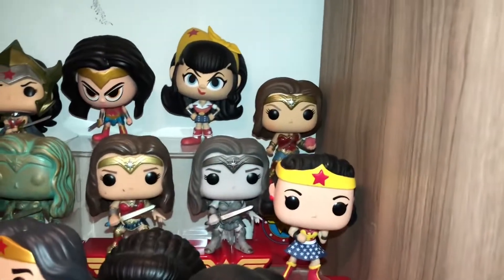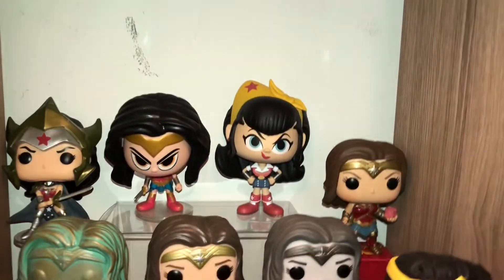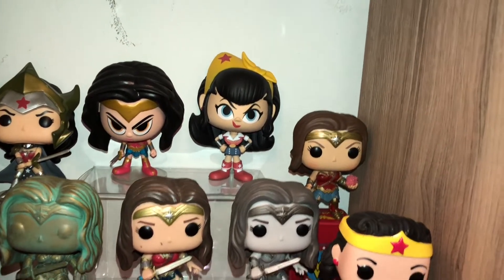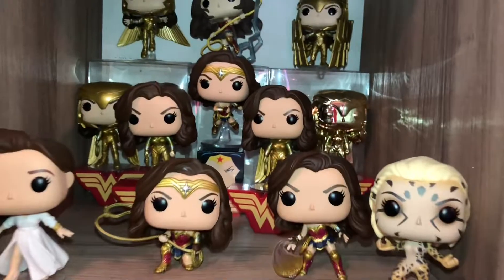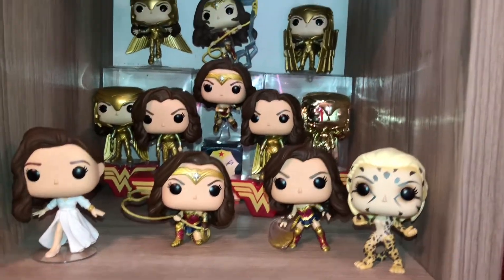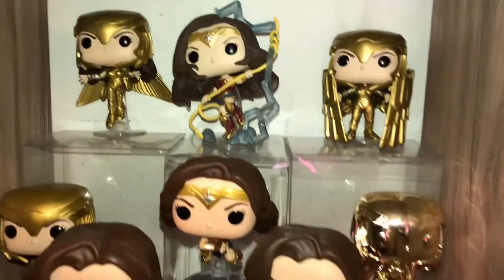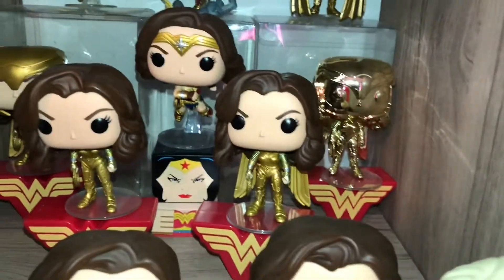And here we have some more Wonder Woman Funko Pops. The two back there with the big heads in the middle — those are actually vinyl figures, but they're also made by Funko. And then moving on up here, I have my Wonder Woman 1984 Pops. I just wanted to keep those together.